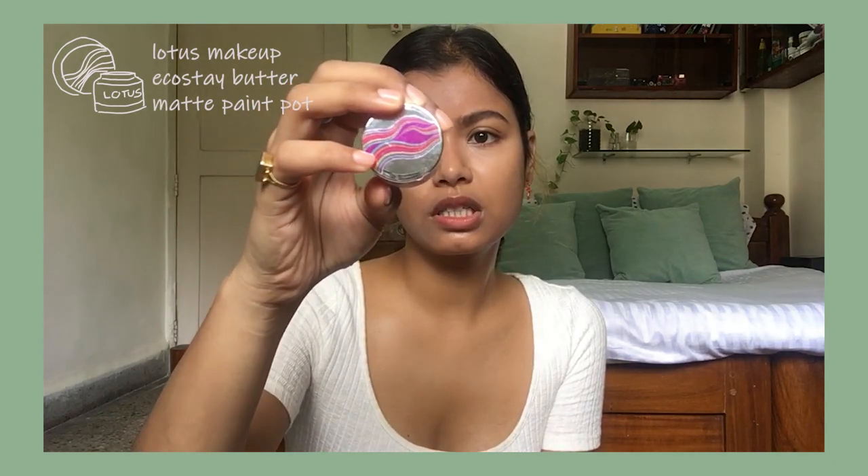My eyebrows are done. Moving on to blush — I've been using this Lotus Pot Color in Pink Race. It's a pretty pink. I just dab my finger and do that. I've been taking my blush up to my cheek points and temples. Remember when blush was not a thing and people would avoid it? But now everyone just loves blush — I think it's because it makes you look good. I sometimes take it a little under my eyes too.